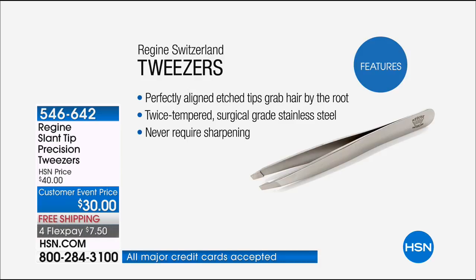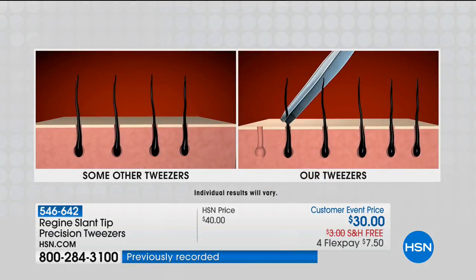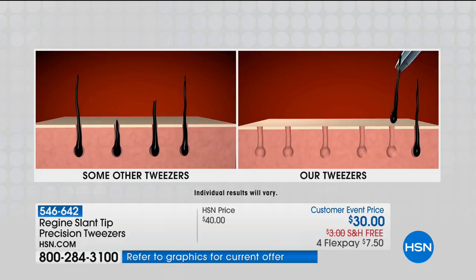Because if the tips are off — the alignment of the tips — if they are off by a fraction of a millimeter, that hair is breaking. You're slipping on the hair. You are not removing the hair from the root. And how many of us go through that? We have a drawer full of tweezers that just don't work.